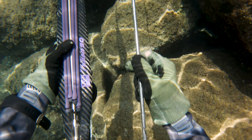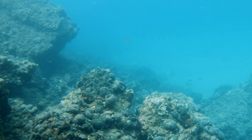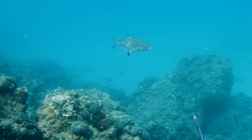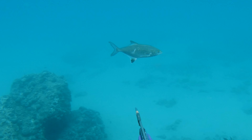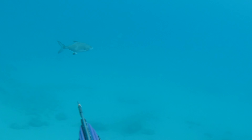I was resting at the surface and this leerfish came out of the blue. It wasn't that big so it would be a shame shooting it, as it can grow up to 50 kilograms. I'll wait until it gets bigger.